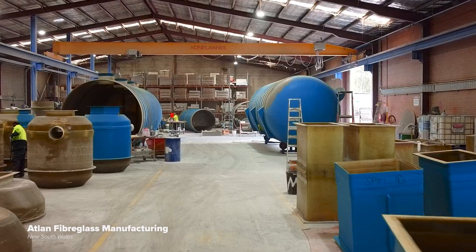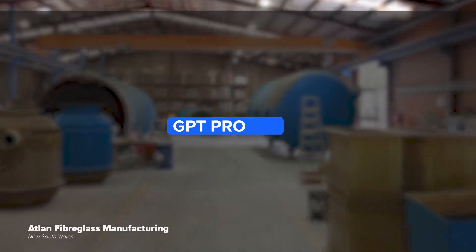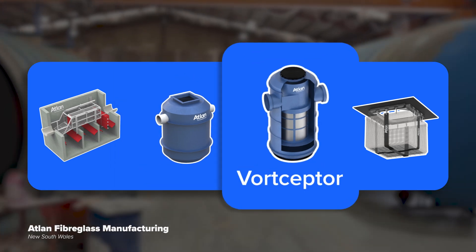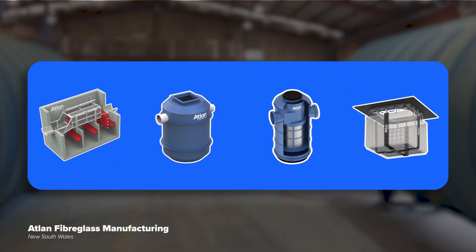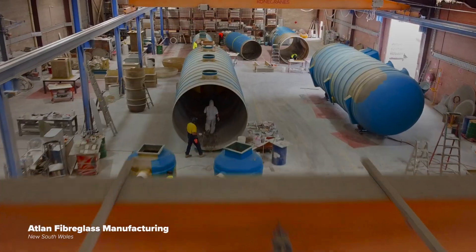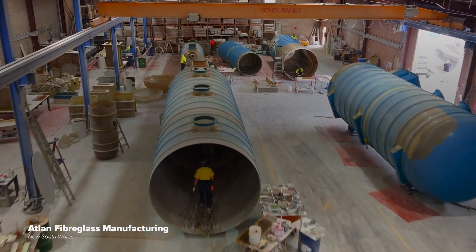We provide a comprehensive range of GPT products. These include the baffle box, Ecoceptor, Vortceptor and Stormsac. These devices have all been engineered and tested to ensure pollution removal capabilities.